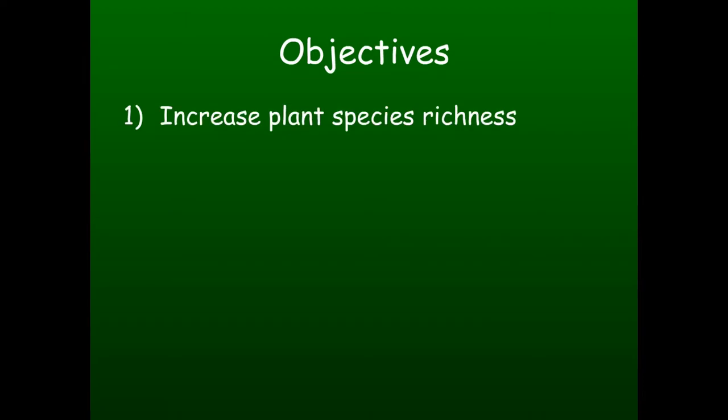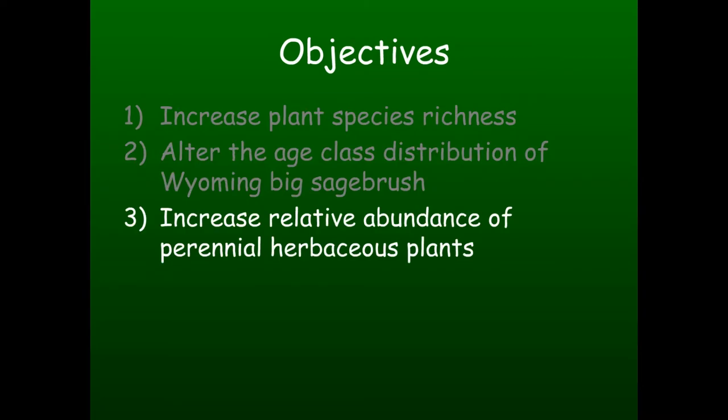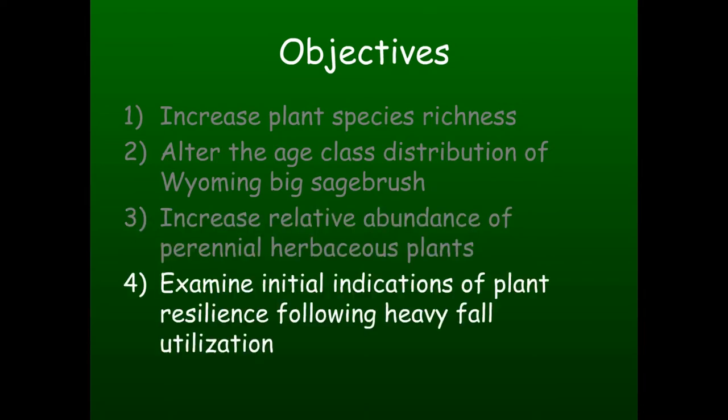We wanted to introduce another biological agent into these systems and felt that sheep best fit that bill. The study had four objectives, which we felt we could meet by reducing the abundance of Wyoming big sagebrush. The first was to increase plant species richness. The second was to alter the age class distribution of the Wyoming big sage - we don't want just old plants but a more even distribution. We also wanted to increase herbaceous understory forage production, and we wanted to examine indications of plant resilience - we didn't want to graze the sagebrush or grass so hard that we killed it.